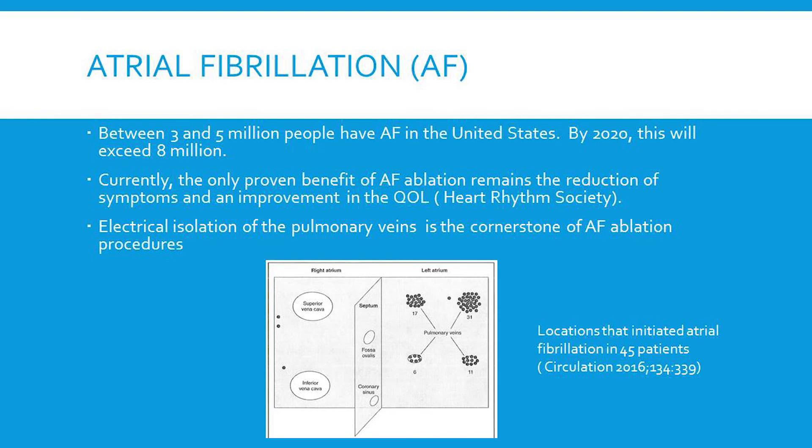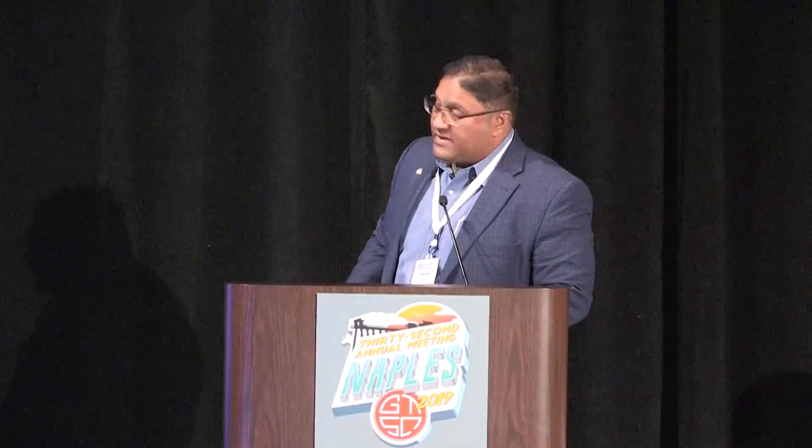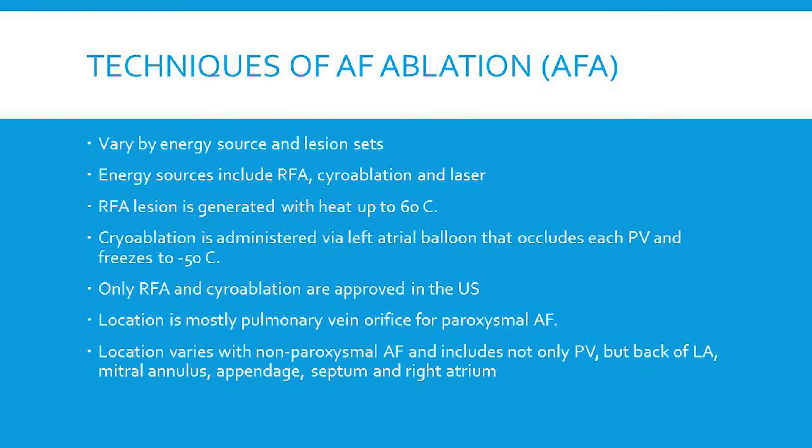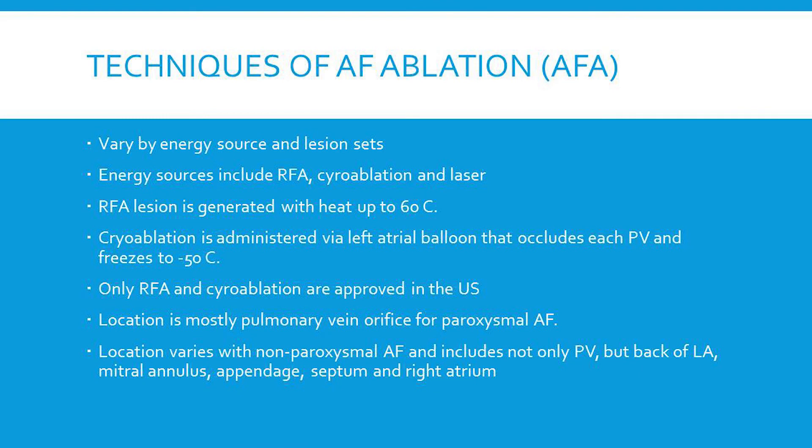This drawing depicts where you typically see the lesion sets and the origin of atrial fibrillation — mostly in the left-sided and upper pulmonary veins. In terms of techniques of ablation, there's variation in energy source as well as the lesion set, similar to surgical ablation during open heart surgery. Energy sources include radiofrequency ablation, cryoablation, and laser, as well as high-frequency ultrasound. RF ablation generates heat up to 60 degrees Celsius. Cryoablation is administered through a left atrial balloon that occludes each pulmonary vein and freezes to minus 50 degrees. In the U.S., only RF ablation and cryoablation are approved.